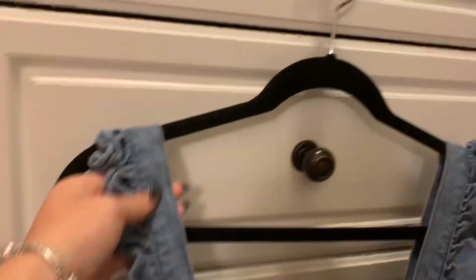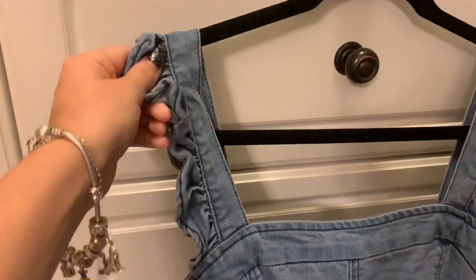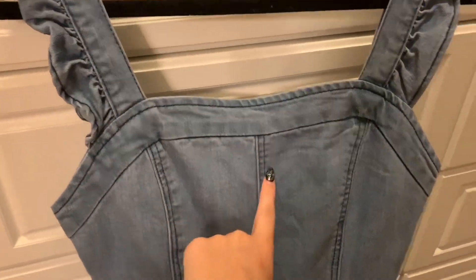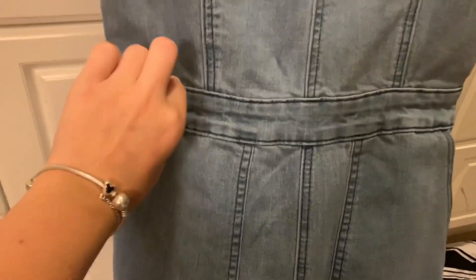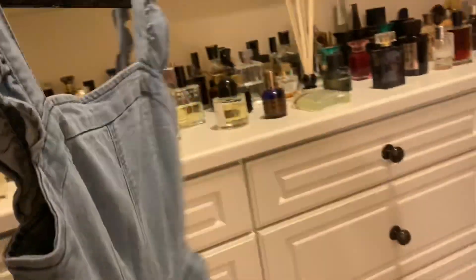It's a medium denim color. It has ruffles on the straps — they're like a tank top strap about an inch wide with a ruffle on the outer side. It's almost like a very faint, mild sweetheart neckline, with boning sewn into the bodice. There's about an inch-and-a-half to two-inch wide band around the waist. It has big pockets and long pants that flare out slightly. I personally love this!